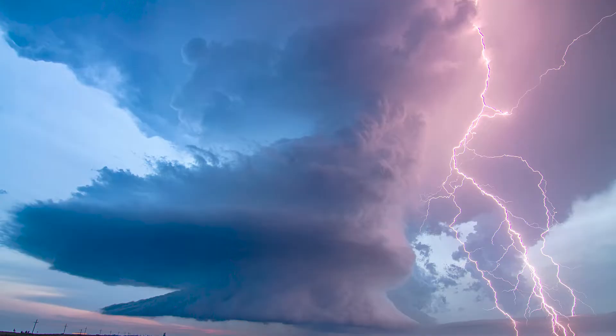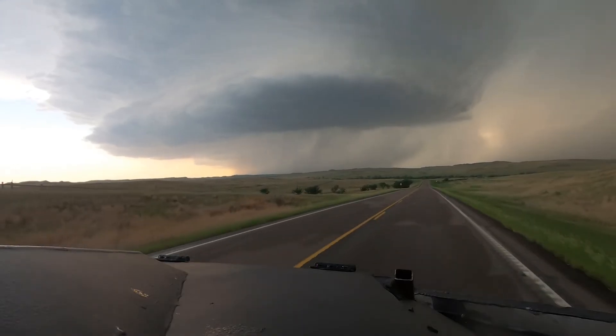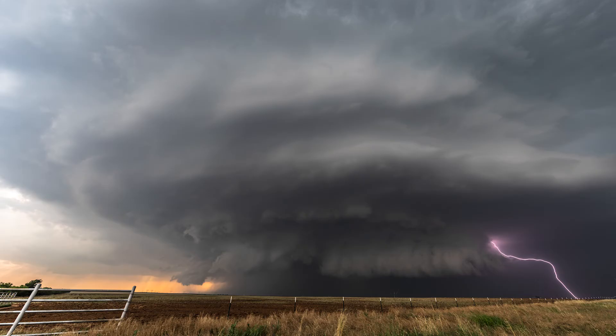So why do we chase supercells? Well, for one, they're rare. Not very many thunderstorms actually become a supercell. And even when they do, they don't always produce tornadoes. The thrill of the hunt is to find that unique storm, and those are the supercells.